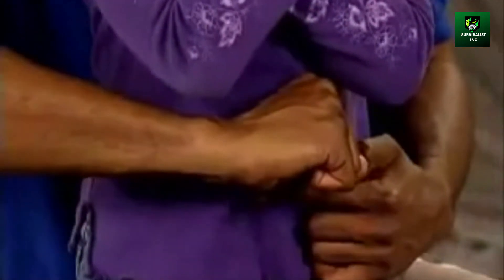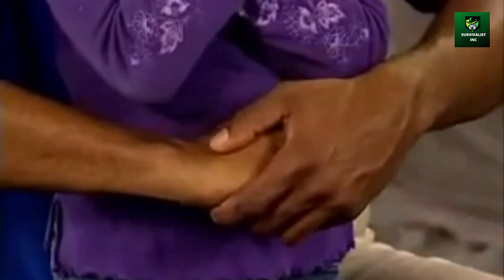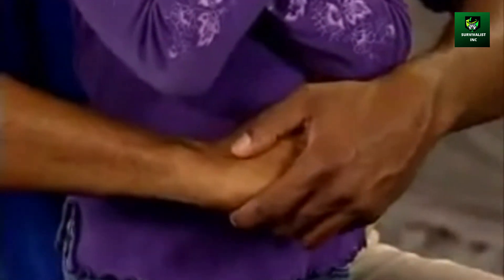This is the position you want to be in to give abdominal thrusts. Now let go of your partner and take a step back. I don't want you to give any actual thrusts, but watch carefully as I show you how it's done. Pull upward quickly with each thrust. Each thrust should be a separate attempt to force the object out.